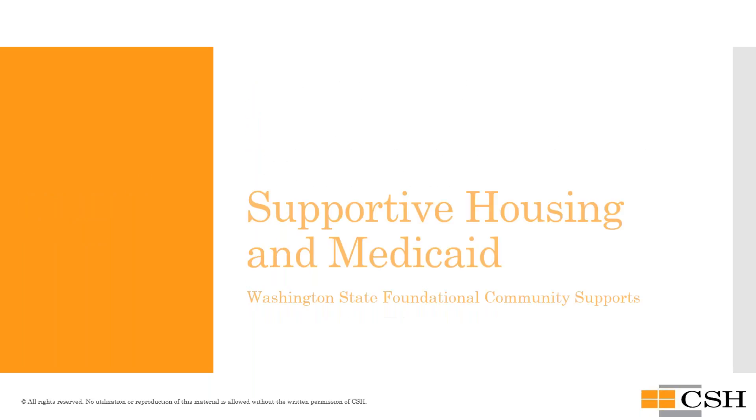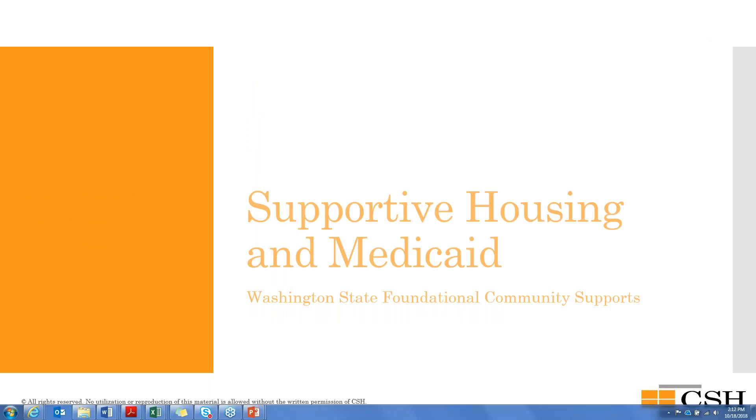Dr. McGuire: Thank you, Brooke, and thank you to Kate and the folks from the Washington Health Care Authority. Washington is really a national leader in this work. The more I delve into it, Washington State is truly showing leadership and really trying to push things forward and move the needle — giving everyone the support they need, including providers and communities, to make this work. We're excited to talk about these services and how they meet the needs of providers, tenants, and communities in ways that few other funding sources do around the country.